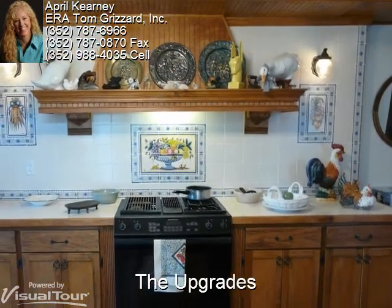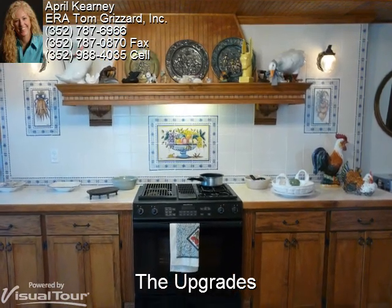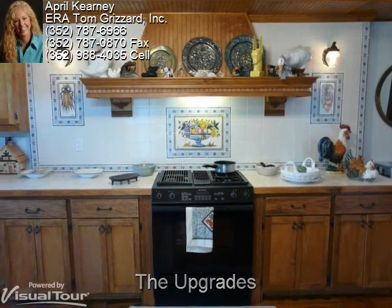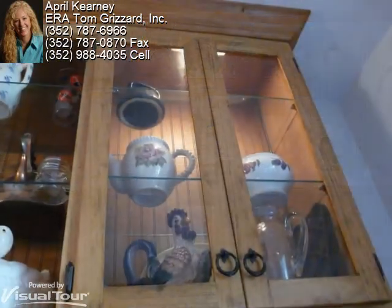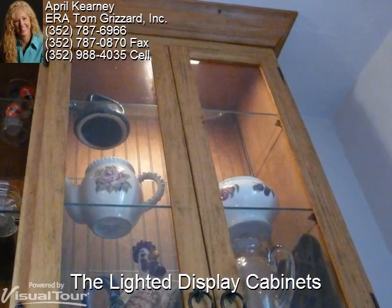Gorgeous new tile brought from Portugal, new appliances, hand-picked wood cabinets where every bit of attention to keep the French farmhouse feel was taken. Each cabinet was measured to match exactly where the previous cabinets had rested in years past.